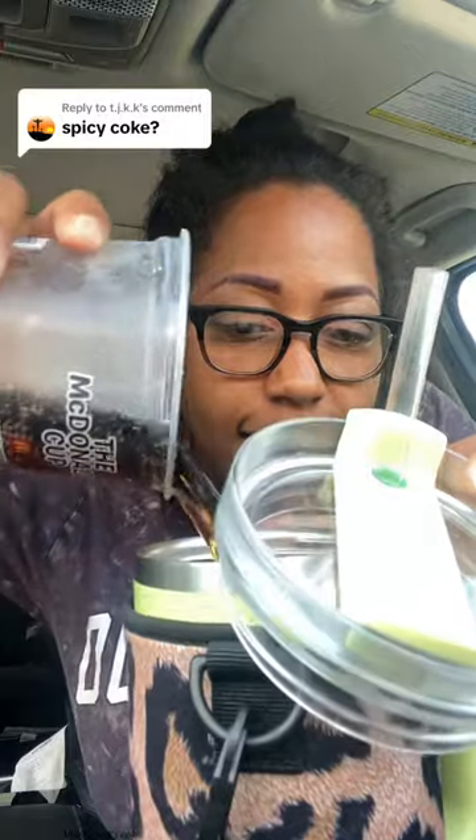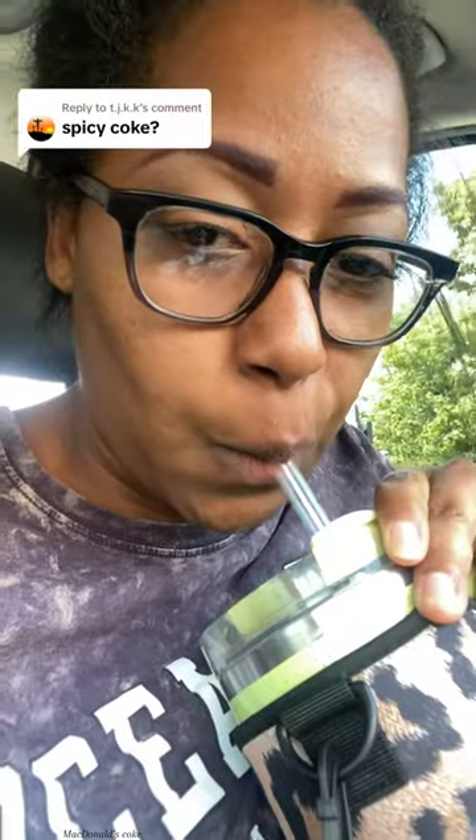That's why I called it spicy Coke — because when you take your first sip, it is spicy. It hits you right in the gut.